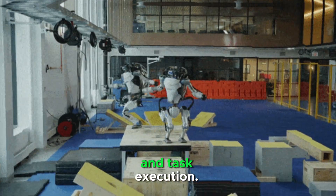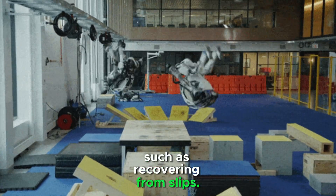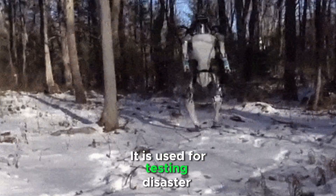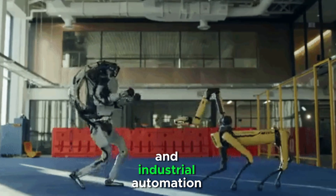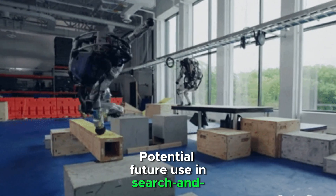Atlas uses machine learning to improve motion planning and task execution. It adapts to unpredictable environments, such as recovering from slips. It is used for testing disaster response and industrial automation applications, with potential future use in search and rescue missions.